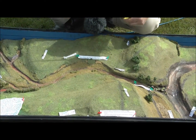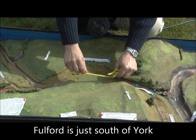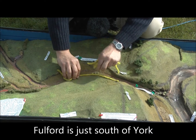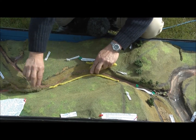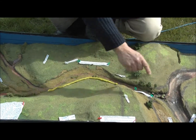First of all, I'm going to show you on the model and then we'll actually pan out to the landscape. What we have on the 20th September 1066 is the English army has found itself an excellent defensive position all the way along this wonderful ditch that we call Germany Beck, that was carved out by the last Ice Age. This is where it breaks through the Moraine down to the River Ouse.